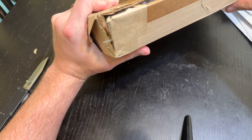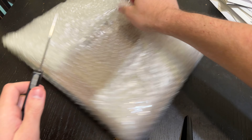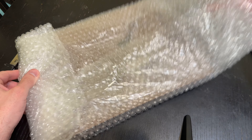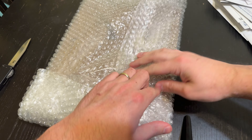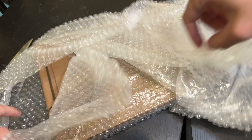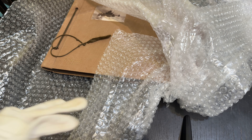I won this at an auction. It's well packed. Let me get a glove on here — as always I'm going to try to protect these.